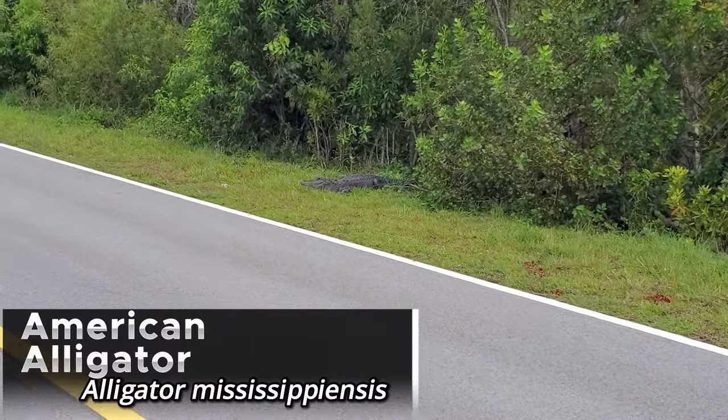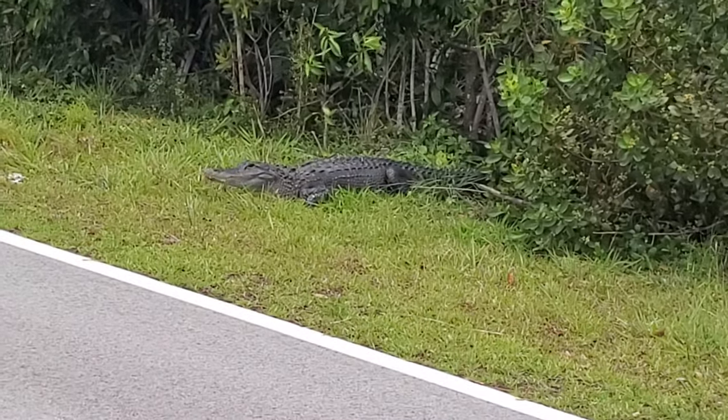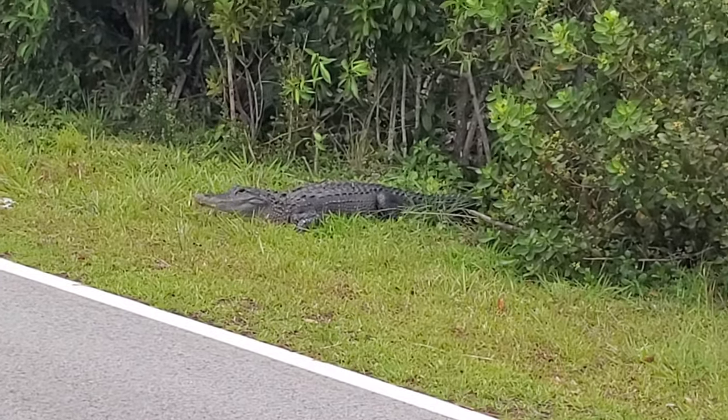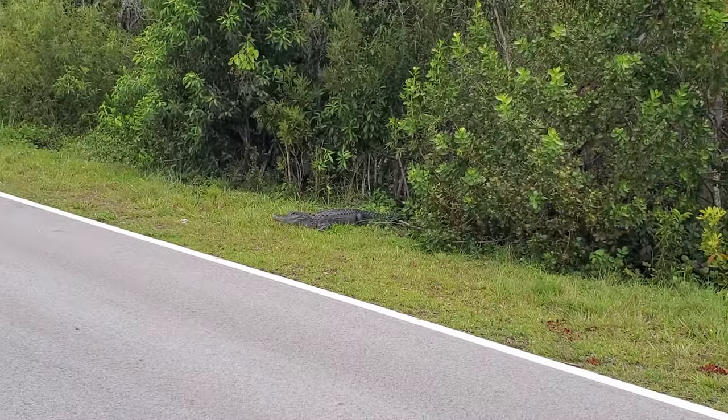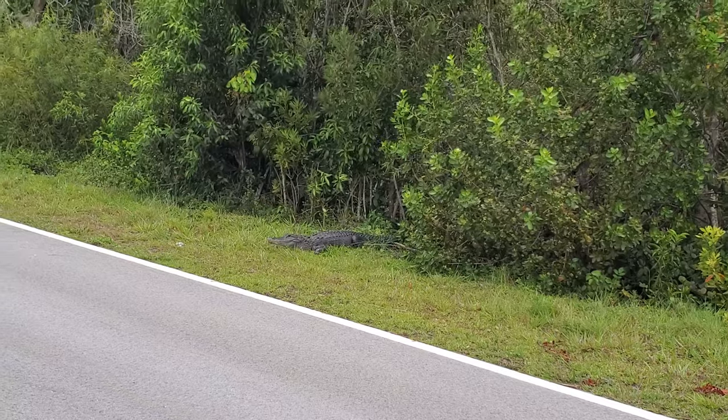There is an alligator on the side of the road just basking over here. I'd say about a six-foot alligator — not that big, but pretty cool to see. Never get tired of seeing alligators.